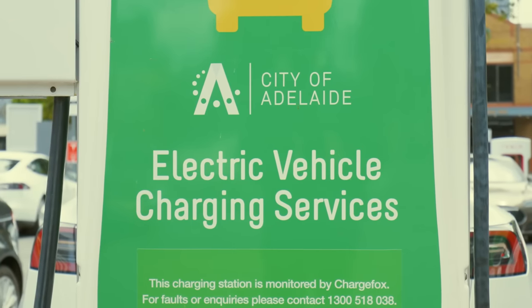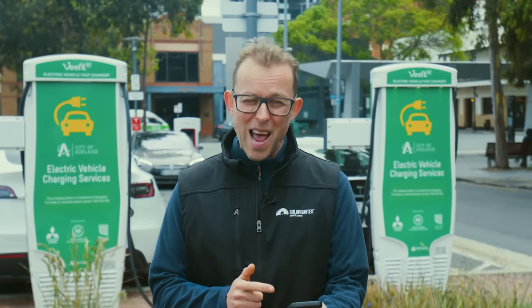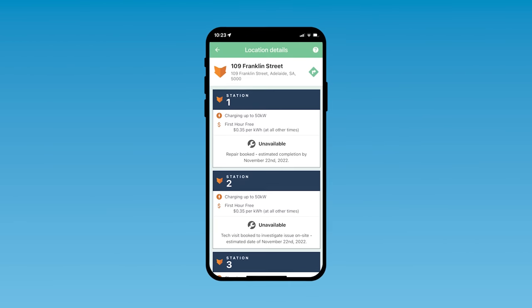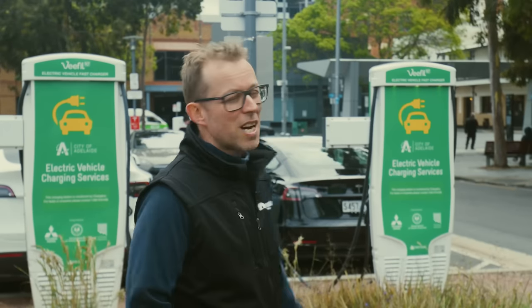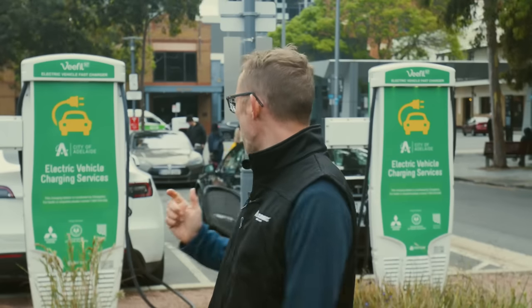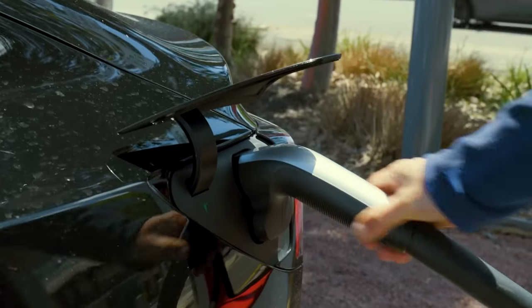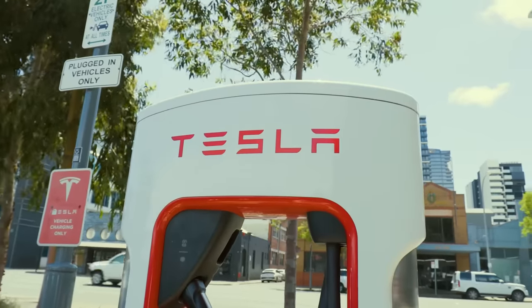These Chargefox DC chargers behind me can charge any recent model EV. I've just opened up the Chargefox app to charge the Tesla, and it's telling me that the charger is out of order. Unfortunately, that is far too common with non-Tesla fast chargers. I know for a fact that this particular charger has been out of order for something like three months. So I'm going to jump in the Tesla, drive 20 yards across the way, and charge up at the Tesla superchargers.